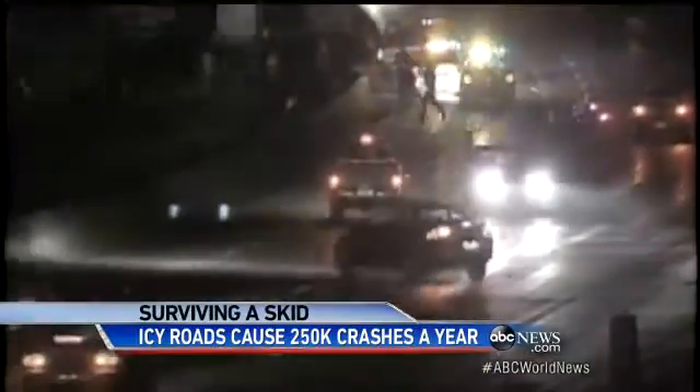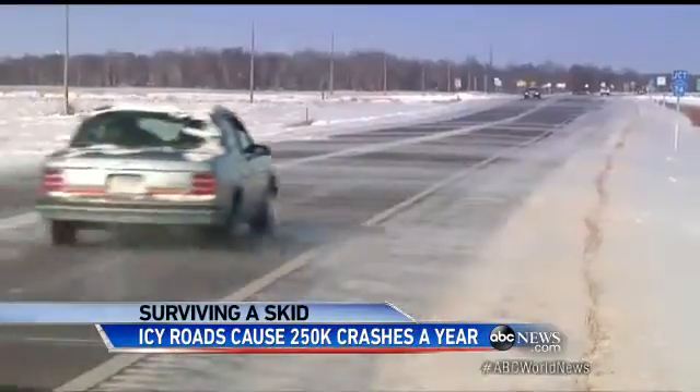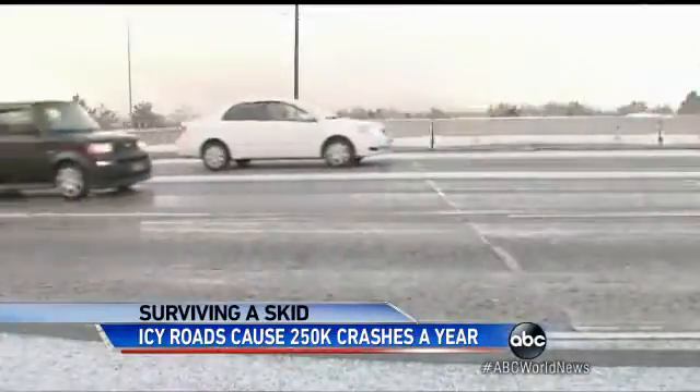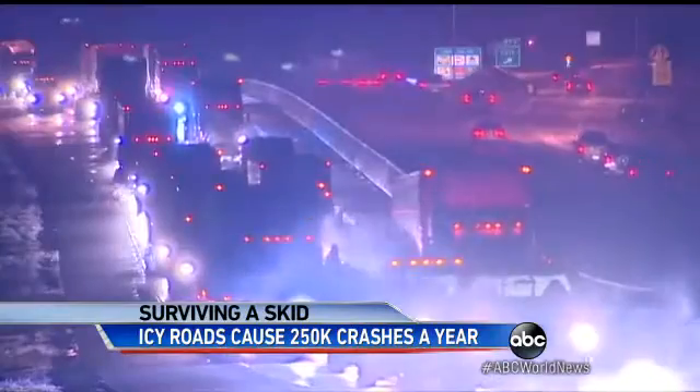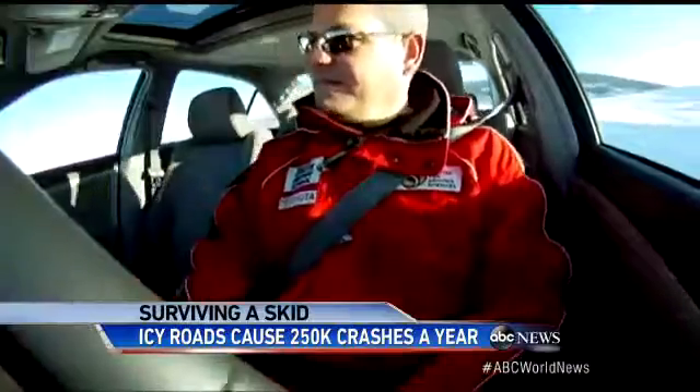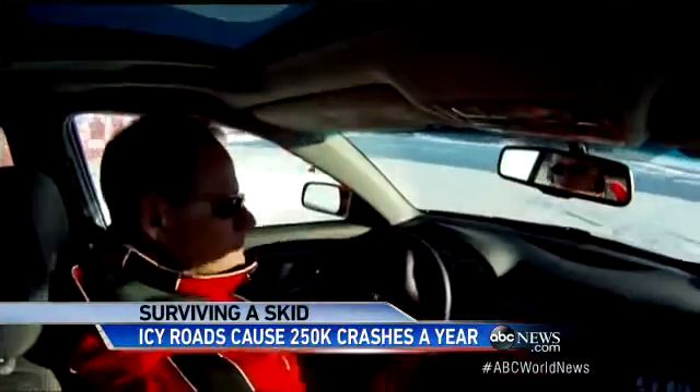This thin, transparent film forms when the temperature of the pavement is colder than the air above it. And while it's not always easy to spot, there are some ways to look out for it and avoid dangerous spinouts. Mark Cox, a winter driving coach, demonstrated for us.